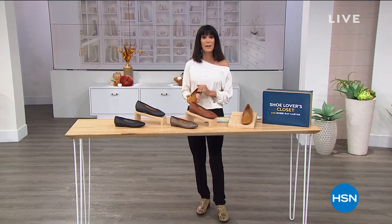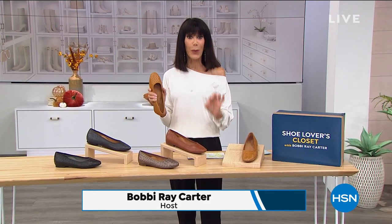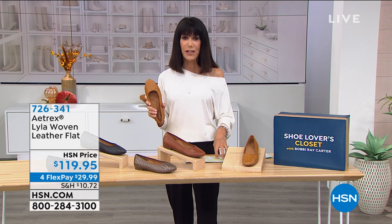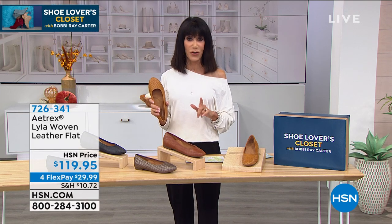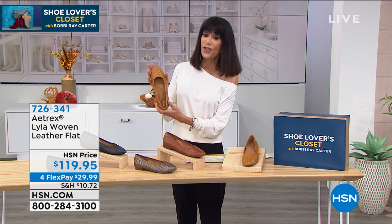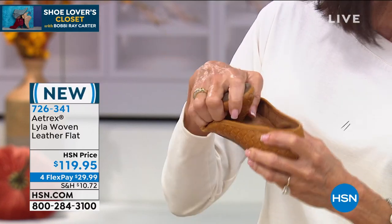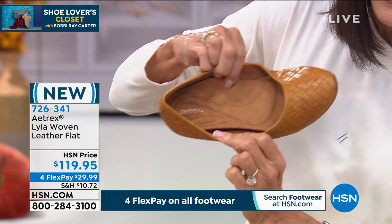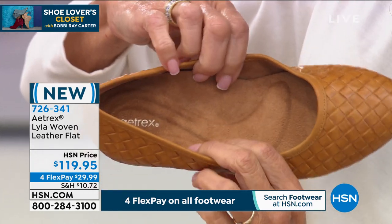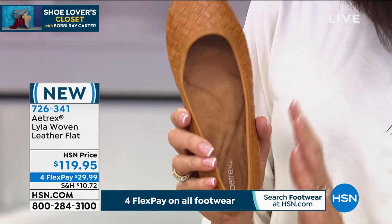Hi everyone, welcome again to HSN. My name is Bobbi Ray Carter — welcome to My Shoe Lovers Closet. Definitely stay where you are for the Today's Special, we'll make sure you get yours. But we're going to move into another brand new item — this is from Atrix. Here's a company that started in 1946, and they have literally spent decades measuring the American foot to make sure you're going to get the perfect fit each and every time. But now they've married it with awesome fashion. This today is a flat — it has a little touch of a basket weave design, all genuine leather. Incredible, soft, genuine leather. And when you look inside at that incredible sole, you have your Atrix orthotic system — antibacterial, arch support — everything to stabilize and align your foot. Today it's $119.95.